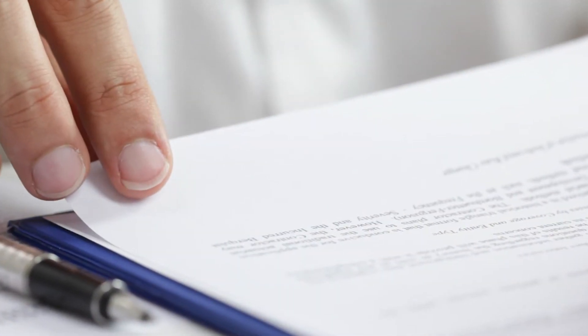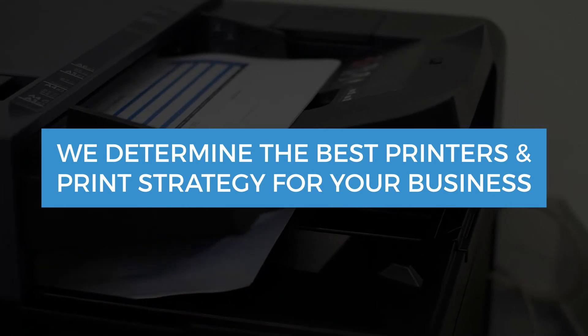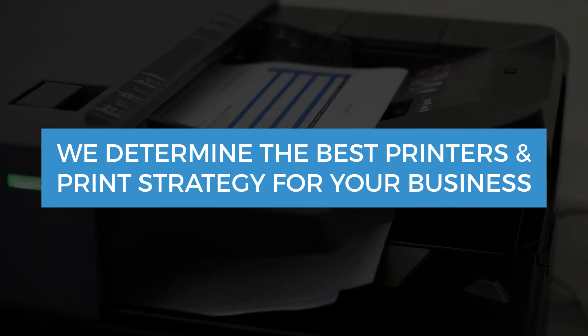If you're interested, our onboarding process is simple too. Our agreements are straightforward and we will consult with you every step of the way, from installation to your first cartridge delivery. The first step is assessing your current print environment to determine the best printers and print strategy for your business, and then we'll launch your program right away.